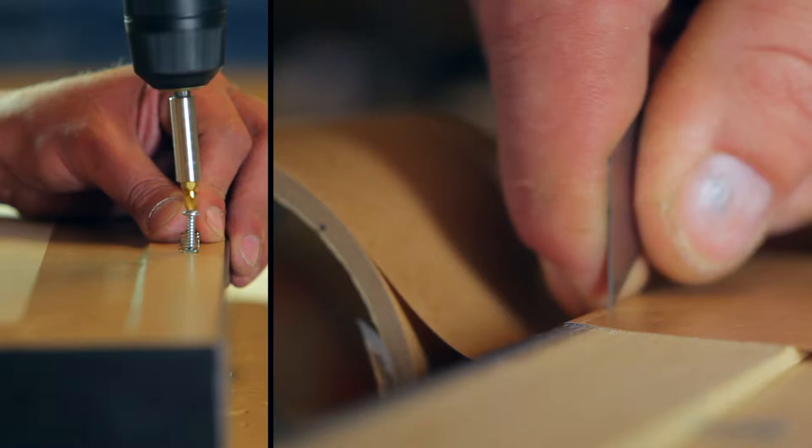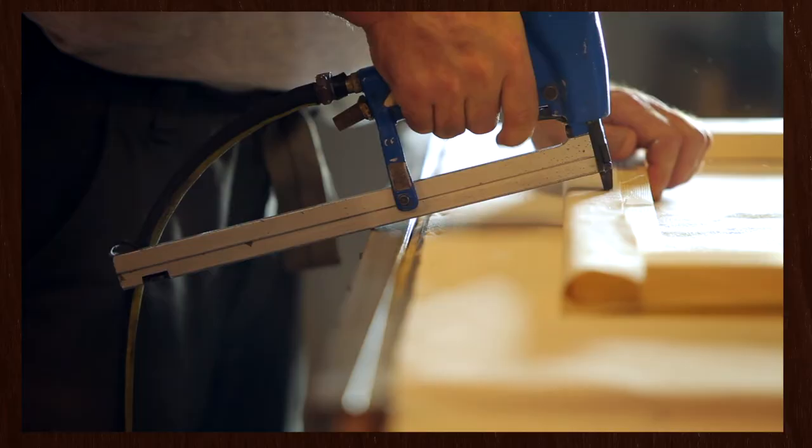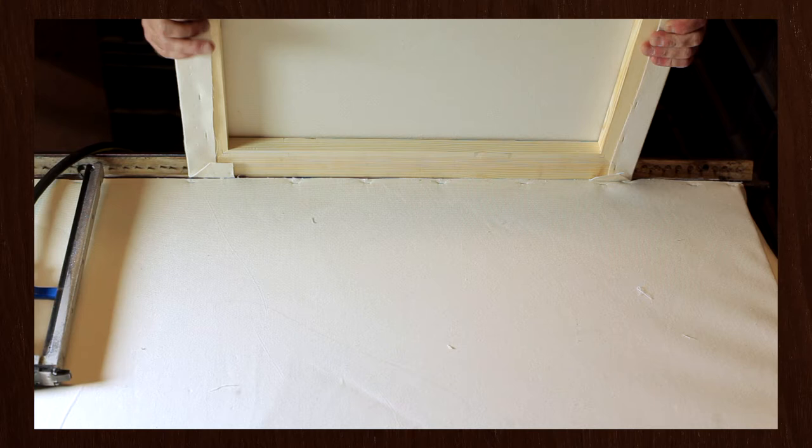Each oligraph is expertly handcrafted and quality checked by our skilled craftsmen. The unique production process employs over 10 exacting stages. Full tonal print is applied to museum quality cotton canvas stretched over sustainably sourced timber.